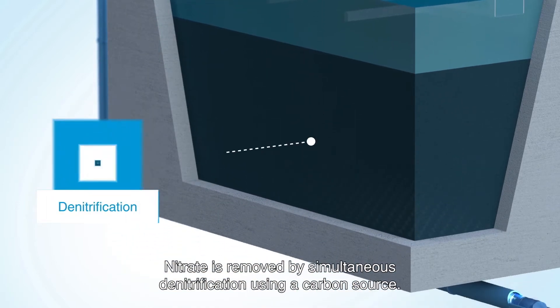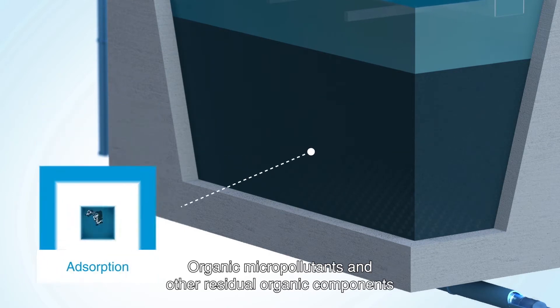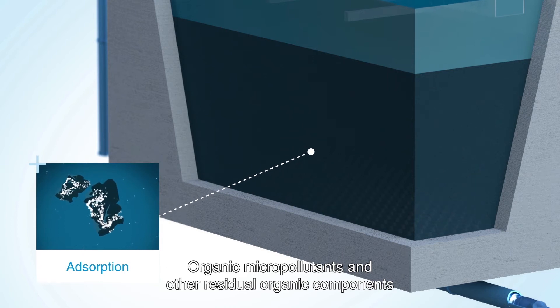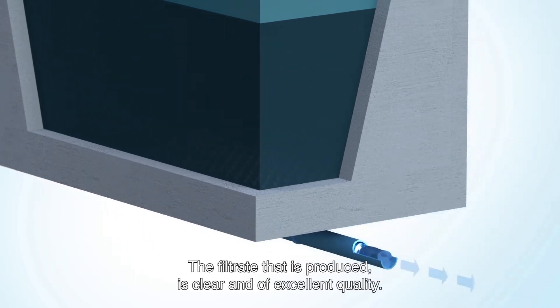Nitrate is removed by simultaneous denitrification using a carbon source. Organic micropollutants and other residual organic components are removed by adsorption onto the activated carbon. The filtrate that is produced is clear and of excellent quality.